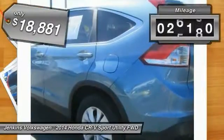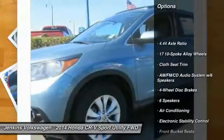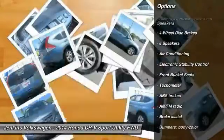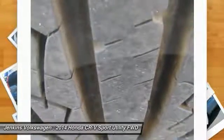This vehicle has less than 30,000 miles. Here are some of this vehicle's great options: anti-lock braking system, traction control, keyless entry, stability control, steering wheel audio controls, backup camera, moonroof, dual airbags, and Bluetooth.